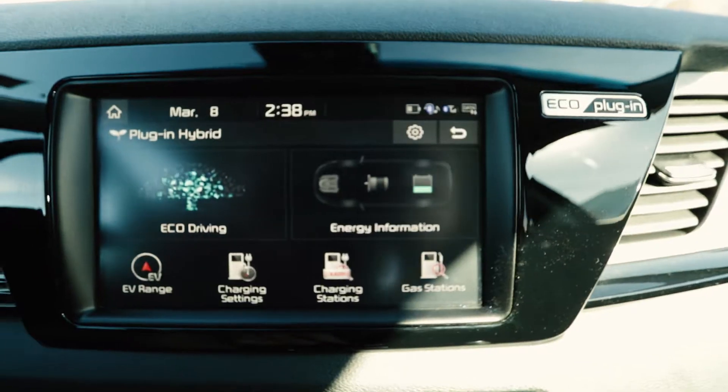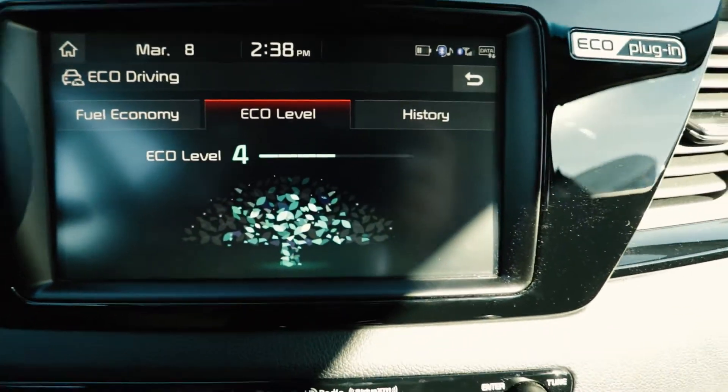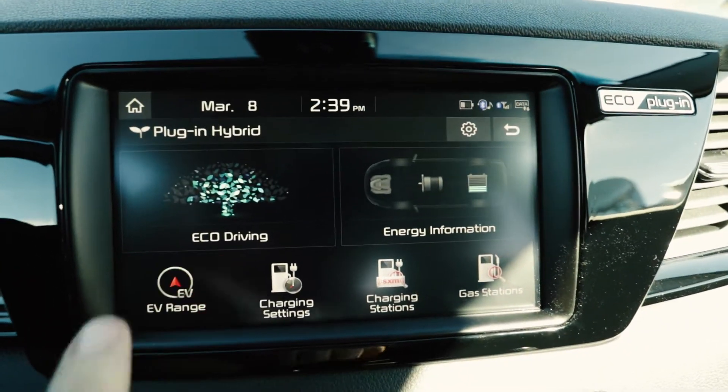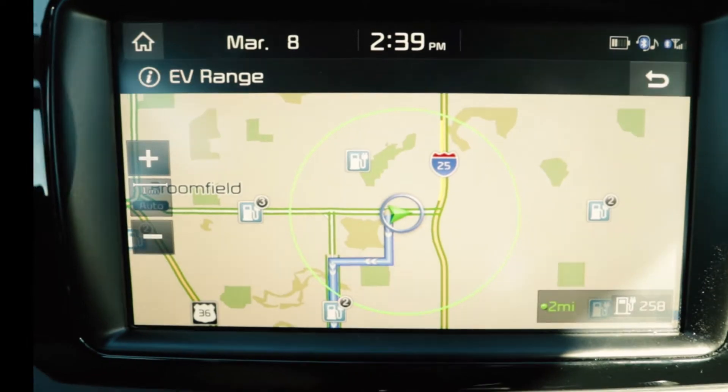You have all these really cool things that give you a good idea of how you're driving and if you're being eco-efficient. The coolest thing in the Niro is when you touch your EV range — this is going to show you exactly the radius of where you can go.